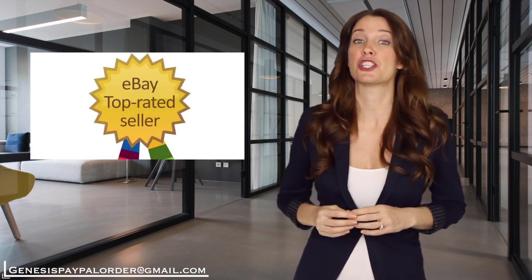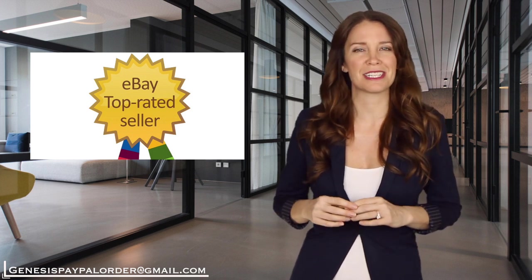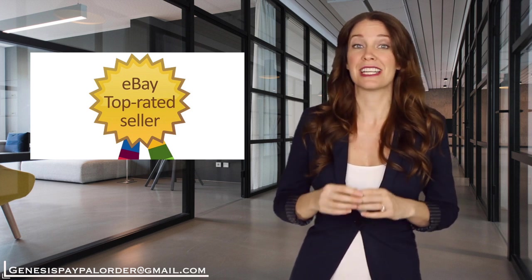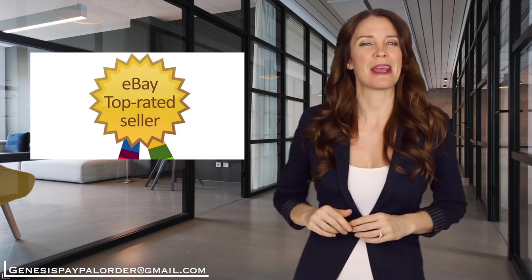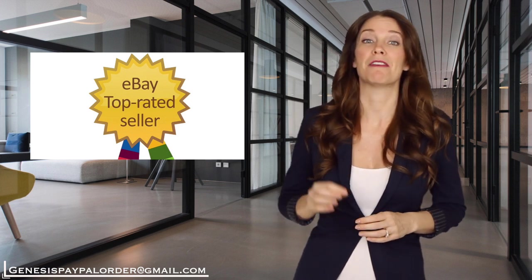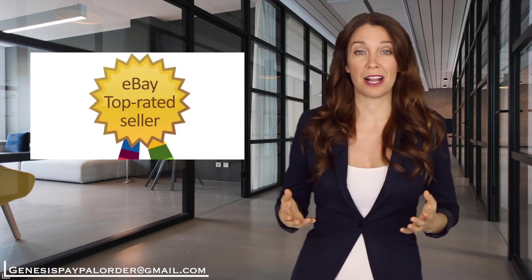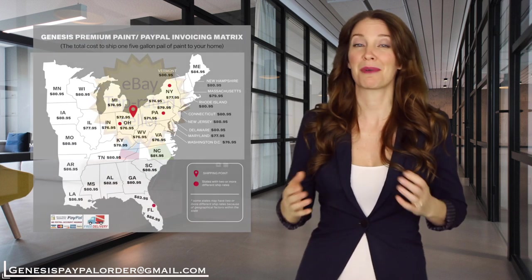Two, go to eBay and type in Genesis Premium Paint. On eBay we offer free shipping anywhere in the continental United States with our 30 day 100% money back guarantee. Check out our top rated seller ranking and our eBay excellent customer reviews. Here we offer a variety menu of other pre-mixed high demand neutral colors all in exterior, interior, low sheen, durable satin finish.